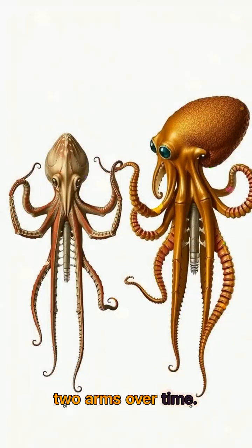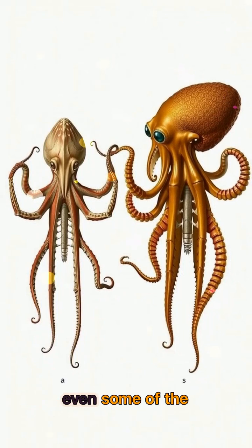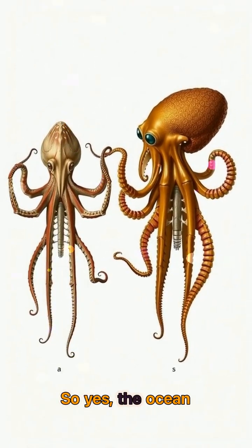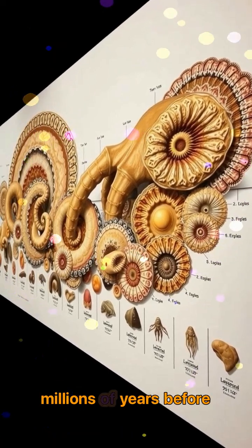This discovery reshapes what we know about cephalopod evolution and shows that even some of the most mysterious creatures on Earth have even stranger ancestors. Yes, the ocean once had tiny, tentacled predators with 10 arms — millions of years before the first dinosaur even hatched.